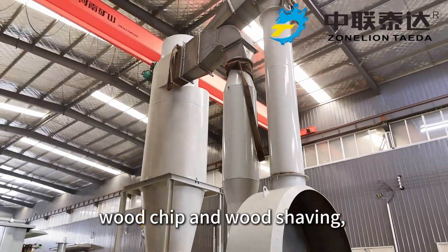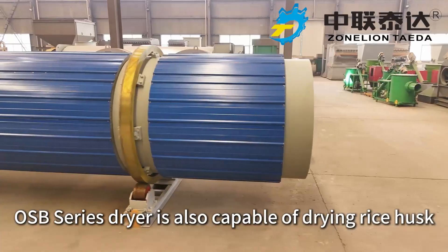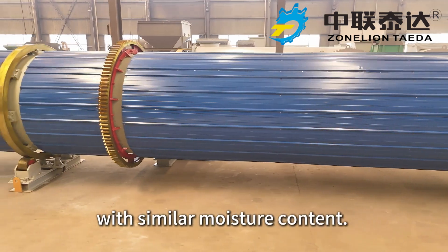Apart from typical sawdust, wood chips, and wood shavings, the OSB series dryer is also capable of drying rice husk, bamboo shavings, wood powder, and other similarly shaped materials with similar moisture content.